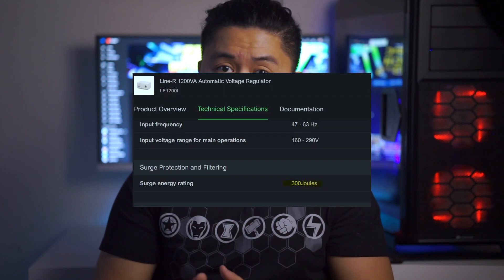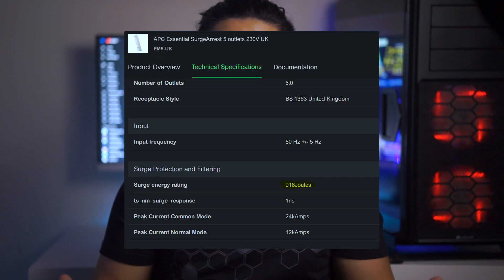Now let's move to the AVR — the automatic voltage regulator. What it does is regulate or smooth out the dips and surges of power coming from your wall to your computer equipment or household peripherals. An AVR can also serve as a surge protector, but not to the extent of a dedicated one. For example, an AVR may offer only around 148 joules of surge protection, compared to a dedicated surge protector that can offer 900 plus joules.